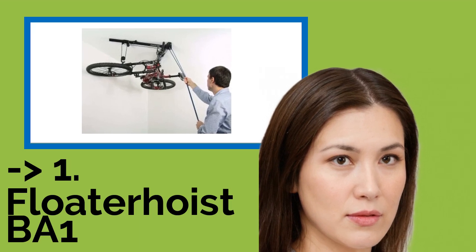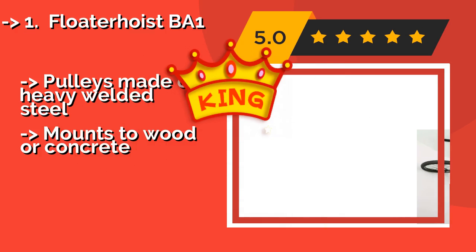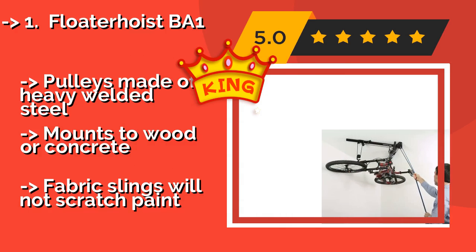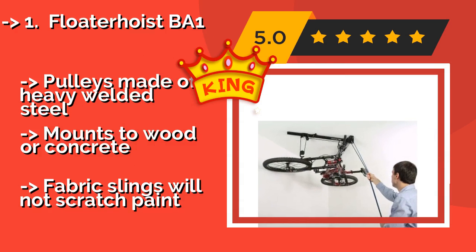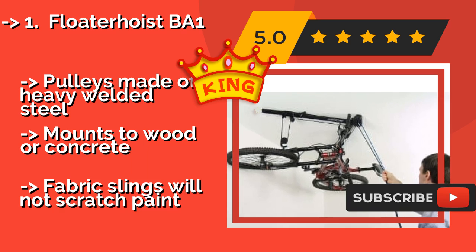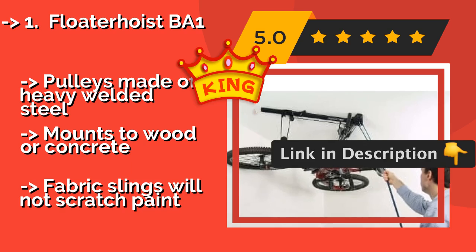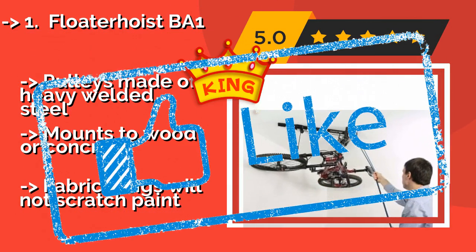The best of the best, the top product, is the Floater Hoist BA1, around $125. It looks neat and professional and leaves your bike flat against the ceiling once raised, giving you plenty of clearance beneath it. It works with any ceiling up to 10 feet high and has a weight capacity of 55 pounds. The pulleys are made of heavy welded steel and it mounts to wood or concrete, while the fabric slings will not scratch paint.